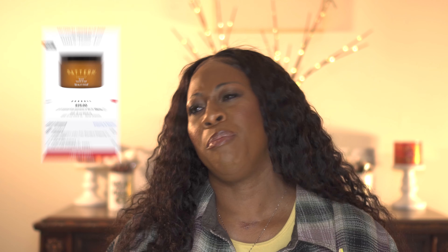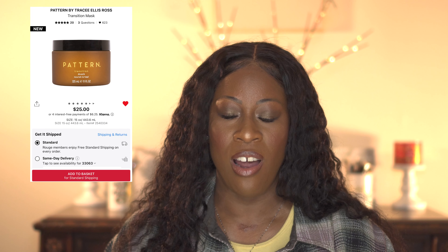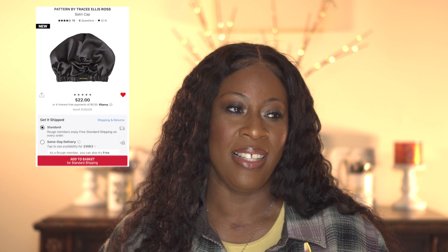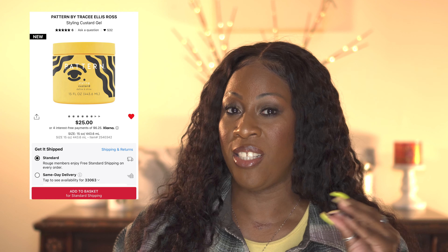I have a couple of hair products I want to try. Pattern Beauty by Tracee Ellis Ross came out with a new transition mask, a satin cap, and a style custard gel. I love their styling cream and stronghold gel — that combo is everything for my hair. So I want to try the mask and the custard gel to see how it compares to the stronghold gel.